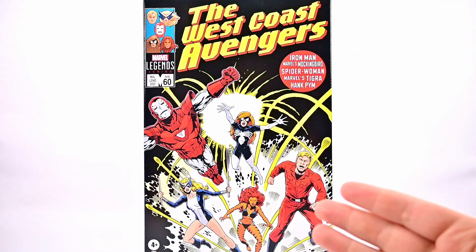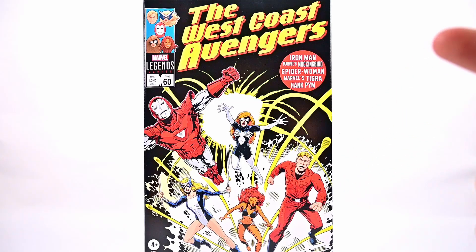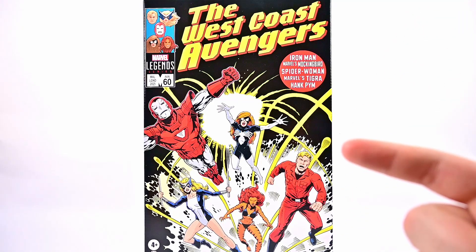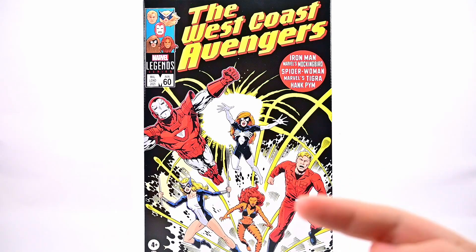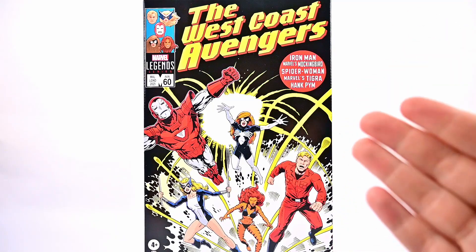Today we're looking at the Hasbro Marvel Legends Amazon exclusive West Coast Avengers five pack. This is a cool pack celebrating the 60th anniversary of the Avengers with the West Coast Avengers. We get five different characters on the front: Iron Man, Mockingbird, Tigra, Hank Pym, and Spider-Woman.